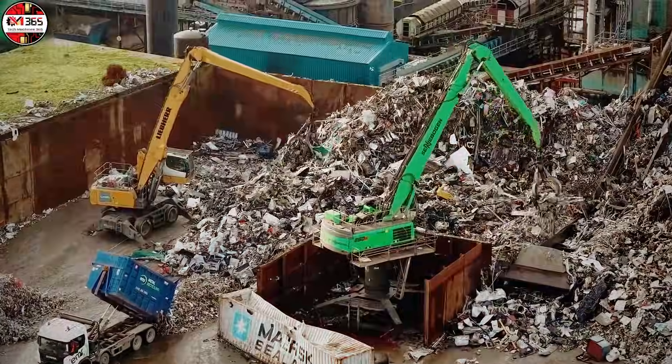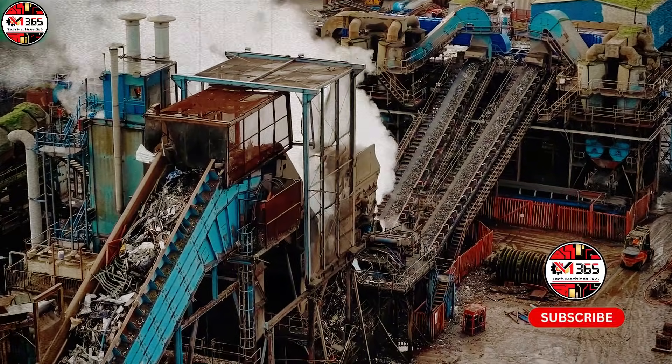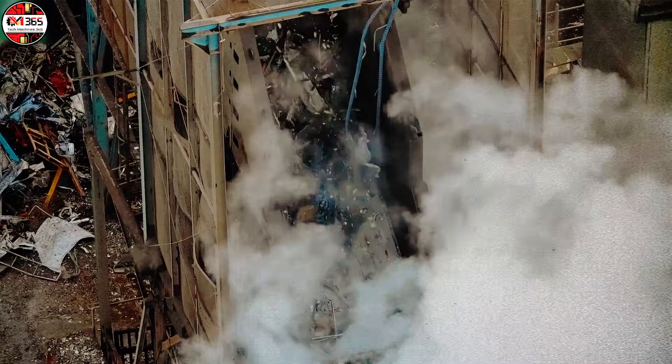EMR Liverpool stands as a monument to industrial efficiency, operating one of Great Britain's premier metal recycling facilities. Here, synchronization is key. Colossal machinery expertly processes several thousand tons of metal daily.